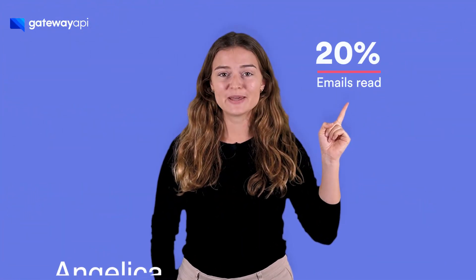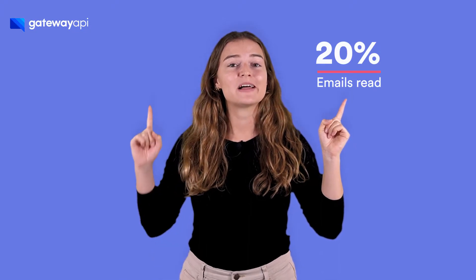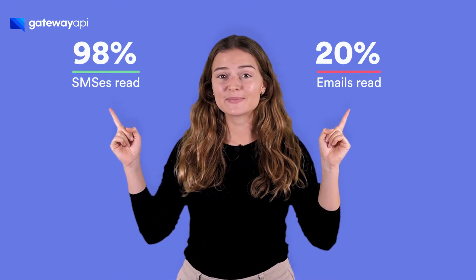Hi there! Did you know that only 20% of emails are being read by the receiver, while 98% of SMS messages are? Yet email has several advantages compared to SMS. We have the solution.